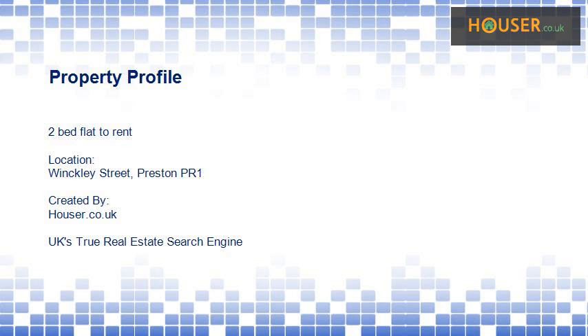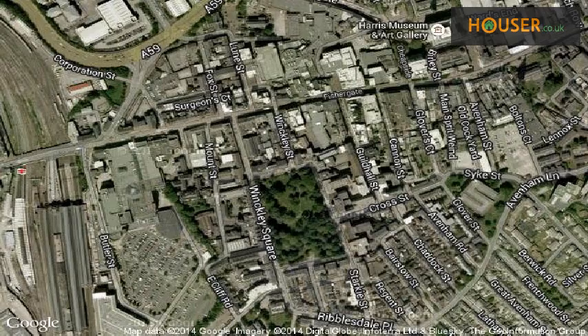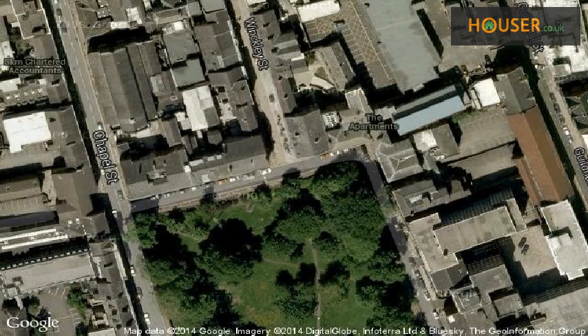Two-bed flat to rent on Wikilei Street, Preston PR1. Marketed by Oistos, this two-bed flat to rent on Wikilei Street, Preston PR1, is now presented to the market. View this property on the map.